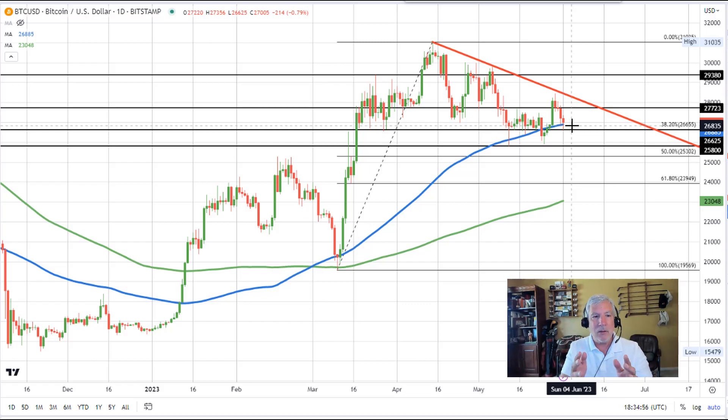That tells me the sellers had their shot and they failed. The buyers are more in control. Now that control lasts only as long as the price can remain above those two technical levels. If we can remain above the 100-day moving average at $26,885, bias remains to the upside. But if we can remain above the 38.2% retracement at $26,655, the bias might be a little more bearish below the 100-day moving average, but the bias still is in favor of the buyers above that level.